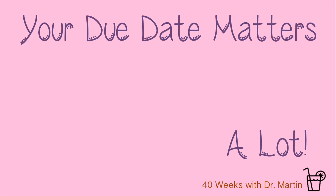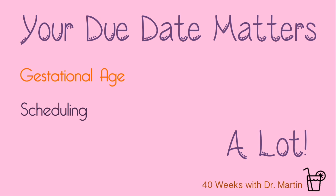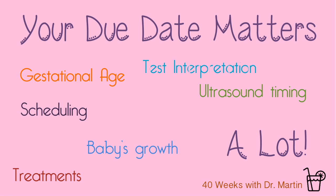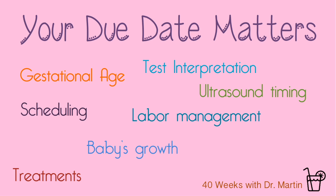Why you ask? Well, your due date allows your healthcare providers to know how far along you are in your pregnancy. It allows us to schedule when you are due for your appointments, treatments, and ultrasounds. It allows us to monitor the baby's growth to make sure he or she is growing at a healthy pace. It makes a difference in how we interpret certain tests you take in pregnancy. And it allows us to know if your baby is preterm, term, or post-term when you go into labor.